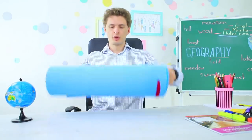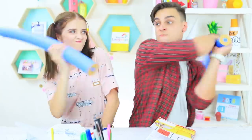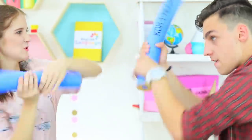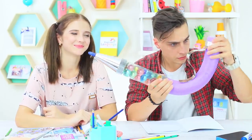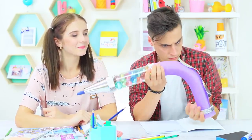A huge notebook that turns into a mat, giant pencils that turn into Jedi sabers, and an eraser that you can sleep on? This is not a school for giants — these are our new giant anti-stress school supplies.